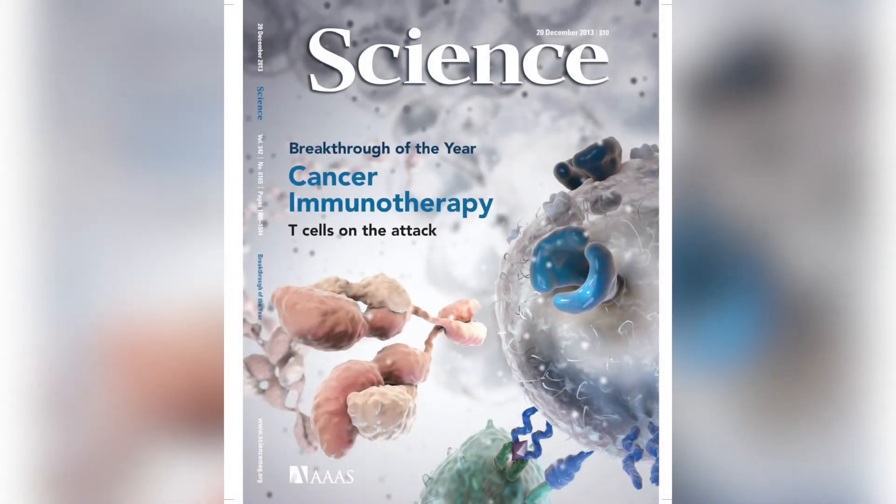I'd like to talk today briefly about anti-PD-1 drugs for cutaneous squamous cell carcinoma. So what exactly is PD-1? PD-1 is an inhibitory checkpoint receptor in the CD28 family. This is a receptor on T cells.